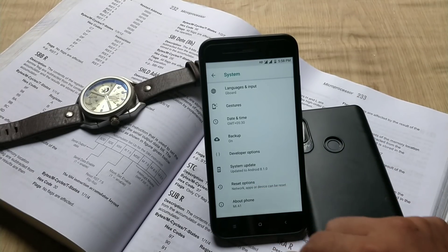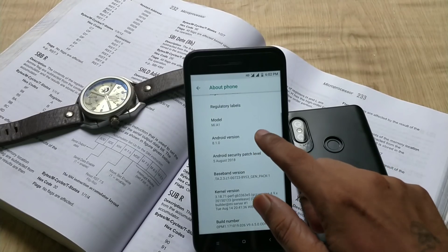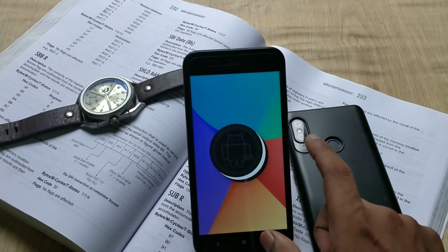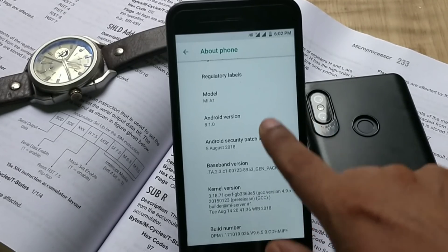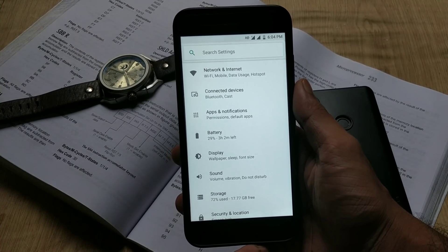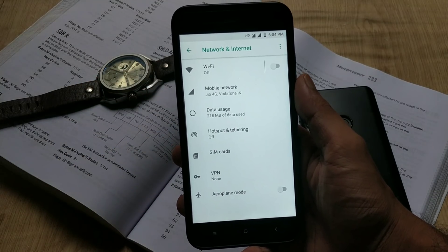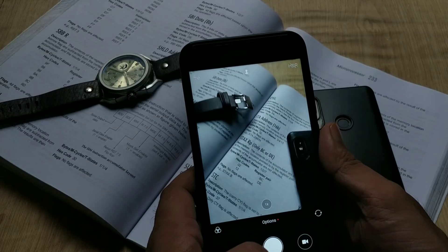Let's go to Settings > About Phone. As you can see, the OS version is still Oreo 8.1, the security patch level is August 5, the build date is August 14, and the build number is 9.6.5.0. OS features are just the same — nothing new — and you have the same camera app.